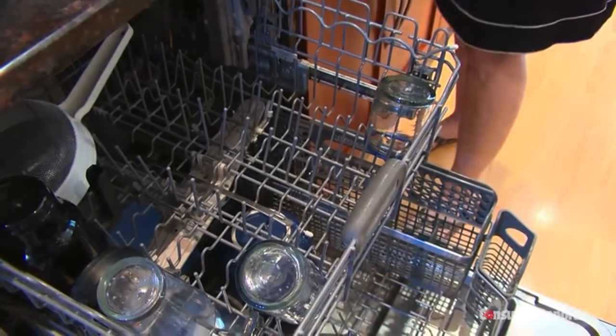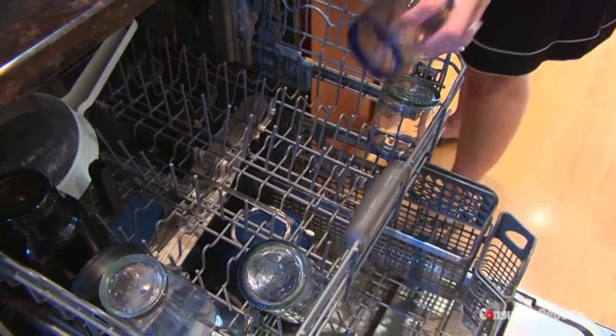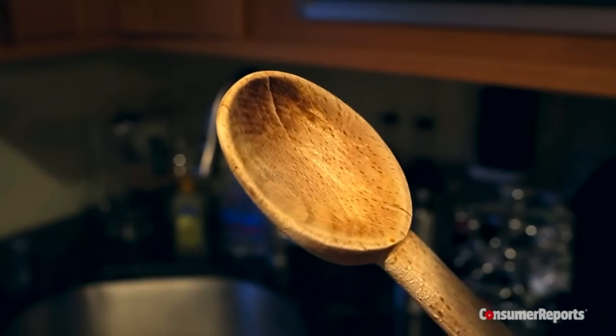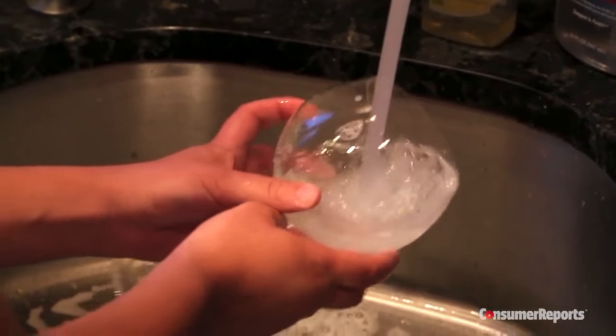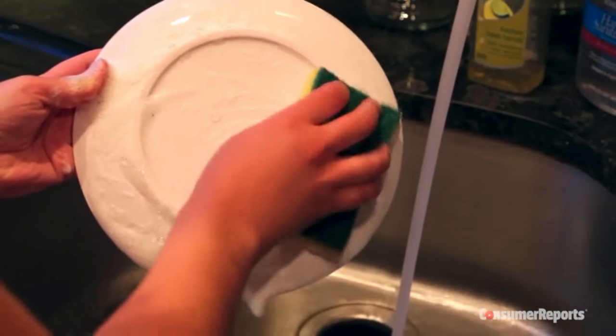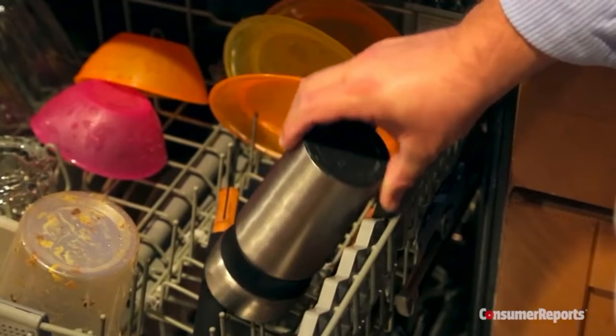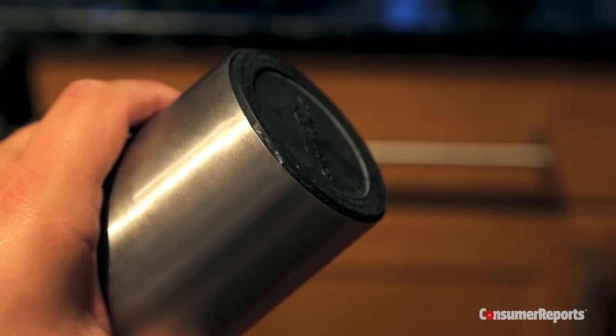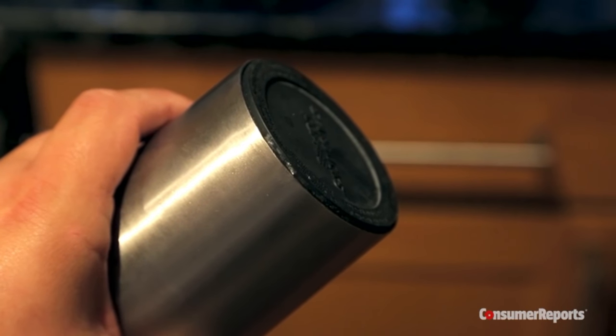Your dishwasher exists to do your dirty work, but here are some things it can destroy, so keep them out: cast iron, anything made with wood like cutting boards or utensil handles that can dry out or warp, delicate glass and crystal, and any plastic not marked dishwasher safe. And resist the urge to pop your insulated coffee mug in there — the seal can be compromised by the heat, letting water in between the walls.